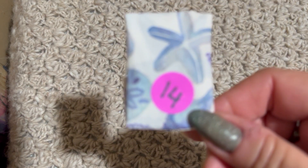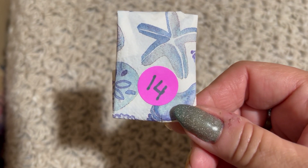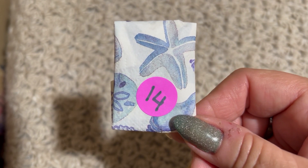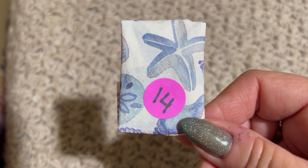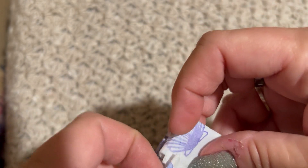Hi guys, today is day number 14 of the Ellie Lavercraft's Summer by the Beach Stitch Marker Collection. So today we are opening this one.